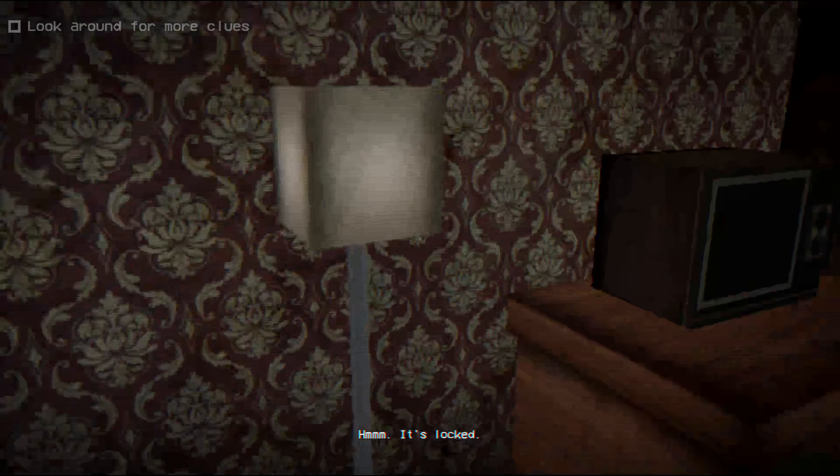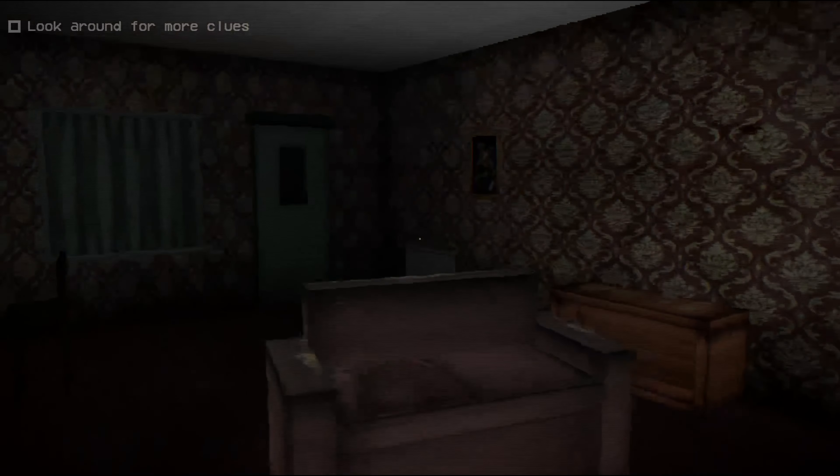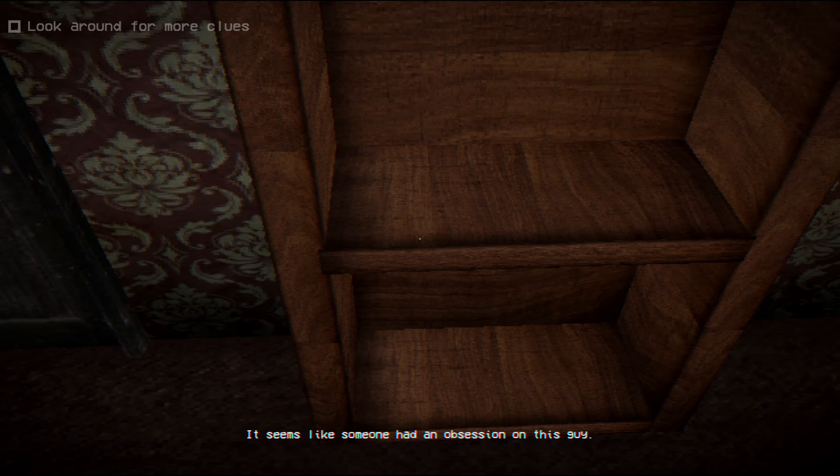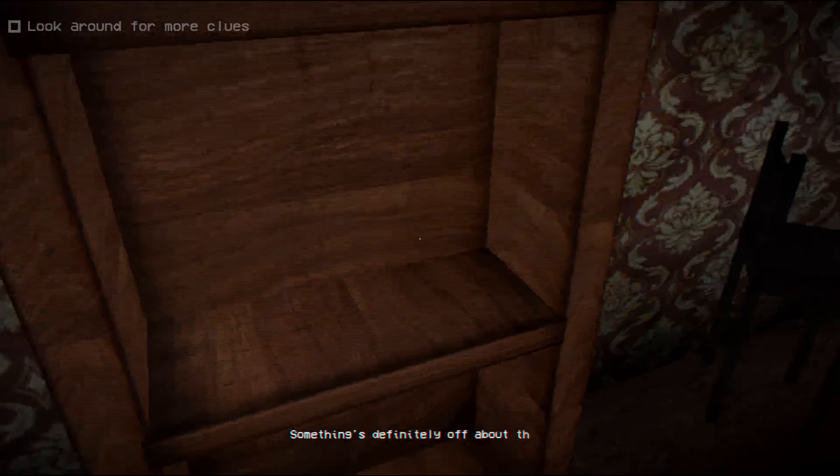It's locked. How about over here? Not locked. Let's go ahead and have a look here. Read note. October 12th, 1998. It's been almost two weeks and she's still following me. I have no idea what she wants, but I can't keep living in constant fear and paranoia. My therapist suggests that I write my thoughts down on notes like this one, but I always lose stuff, so I'll probably lose this one as well. I've contacted the police and they said they would look into the matter, but I'm yet to hear back from them. Maybe I'll write another note if anything changes, or if I see her again. Interesting — it seems like someone had an obsession on this guy. Something's definitely off about that.